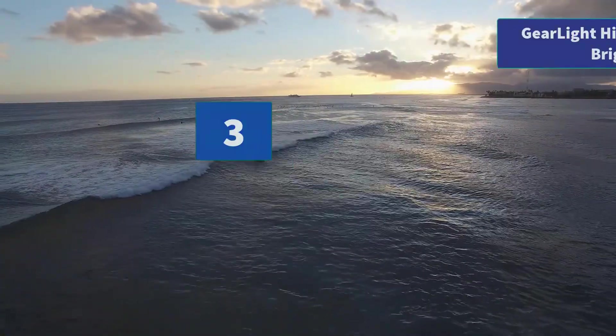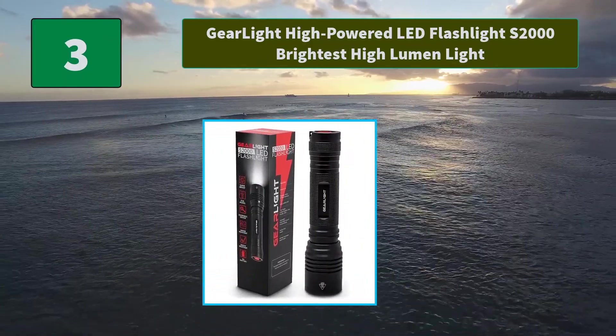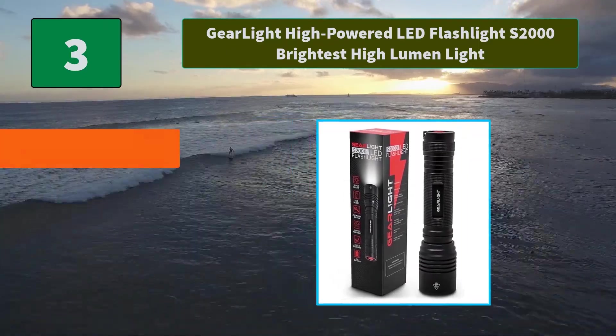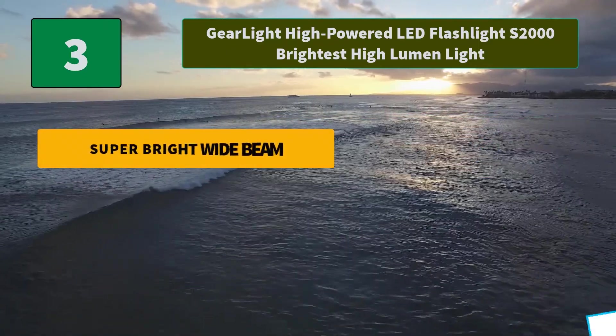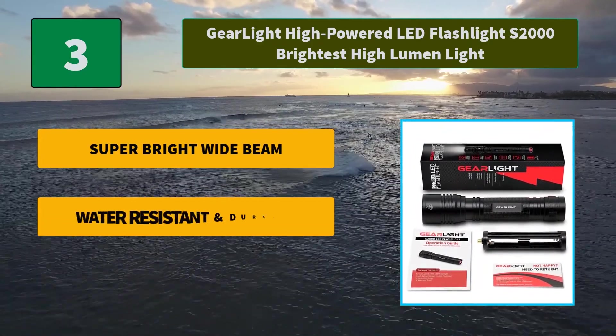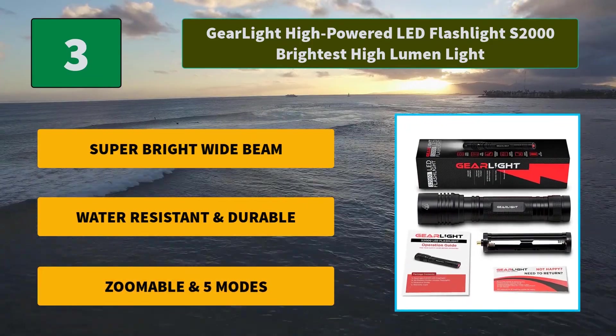Number 3: Gearlite High-Powered LED Flashlight S2000, Brightest High-Lumen Light. Ultra-Wide Beam effortlessly illuminates a whole room or backyard. It is 20 times brighter than old incandescent lights. Main Features: Super-bright wide beam, water-resistant and durable, zoomable in 5 modes.